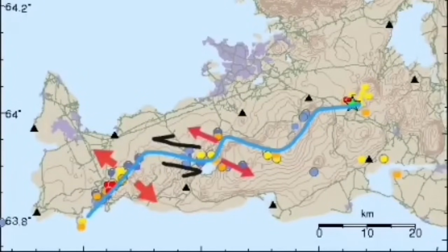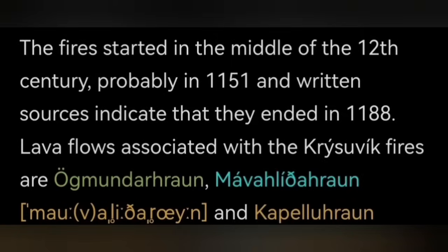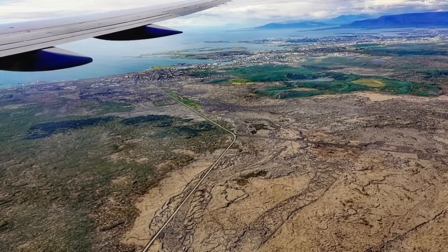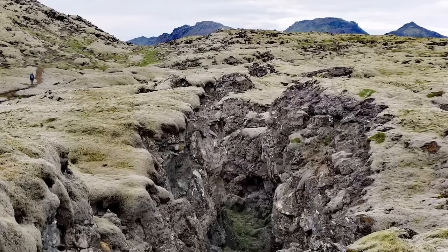Again, this movement has now been transferred to the Krísuvík system. Through this mechanism — and I like this chart to show you — Krísuvík was active in the 12th century for 37 years. It created the most huge fire, because fire means eruption in that sense. Because the volcanic system is under very highly saturated bedrock, it created huge fires — phreatic eruptions.